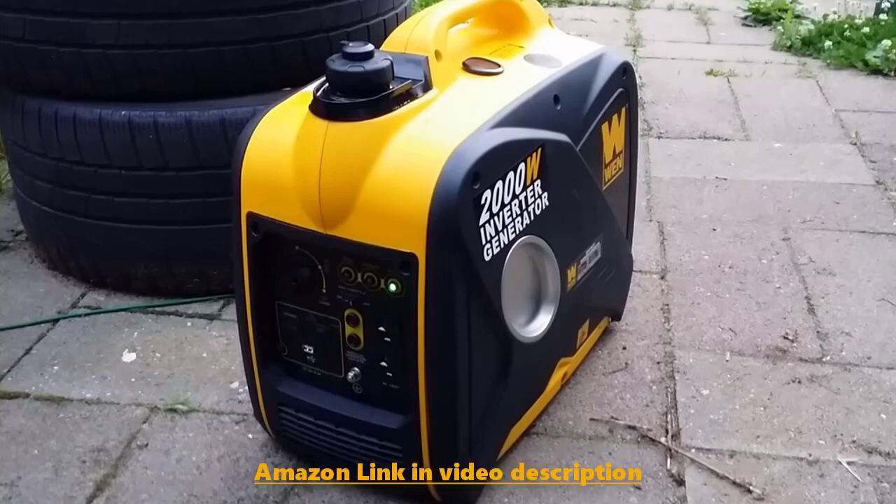It includes a runtime of 6 hours at half load and can be paralleled with another inverter to double its output. The WEN 56200i is one of the best portable generators.